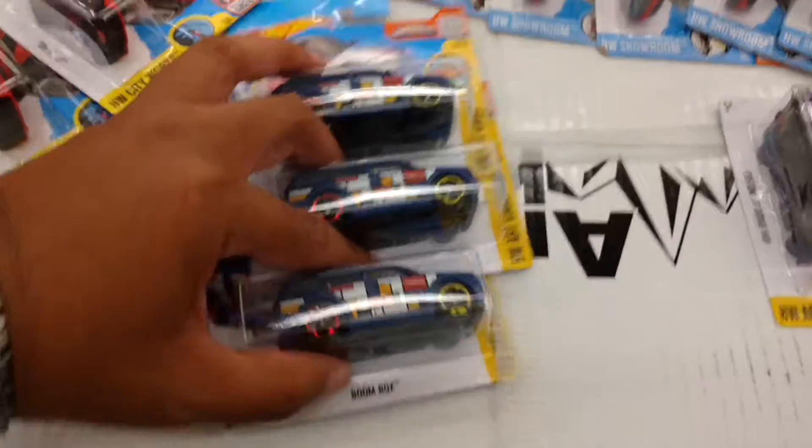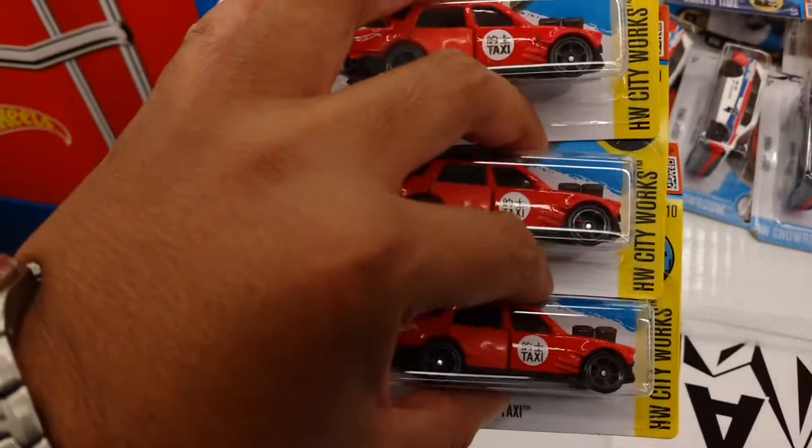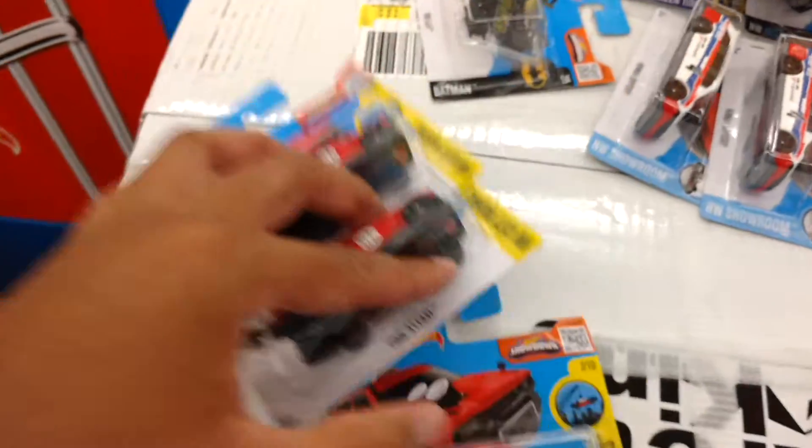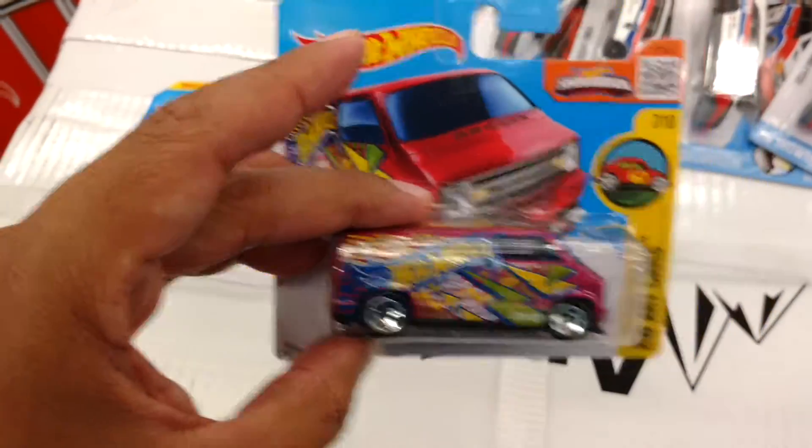So there were a couple of boom boxes — not taking these, just showing you guys. A couple of the Time of Taxis; these are cool but I only need one, so taking that one. This is pretty cool — this is the Dodge van, the custom Dodge van. Taking that.